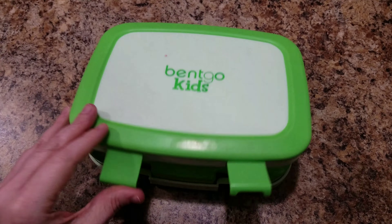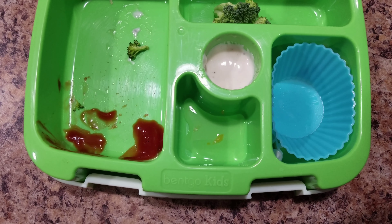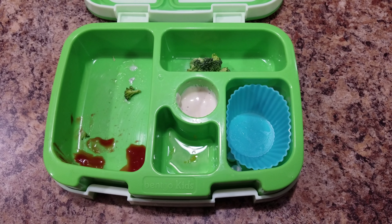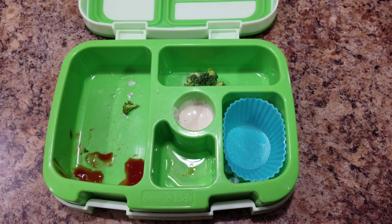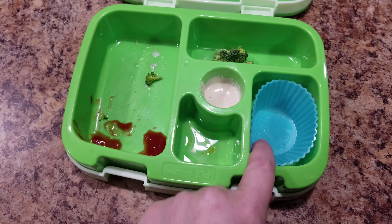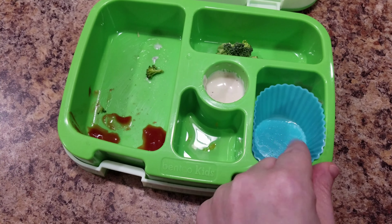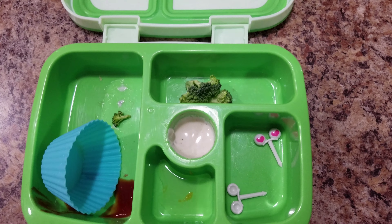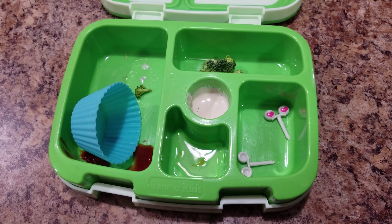Alright, Bella, how'd you do? Ketchup? I don't think I sent you ketchup. How'd you get ketchup? We had hot dogs today. Oh! I was like, where did that come from? Alright, well, good job, Bella. Good job.